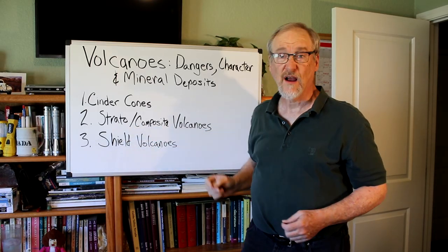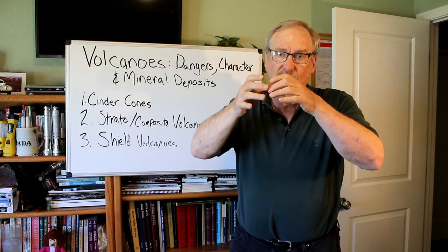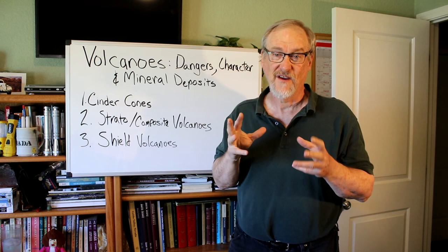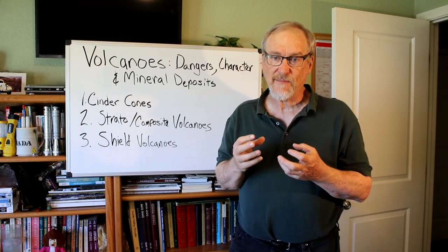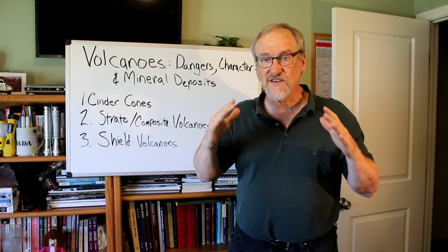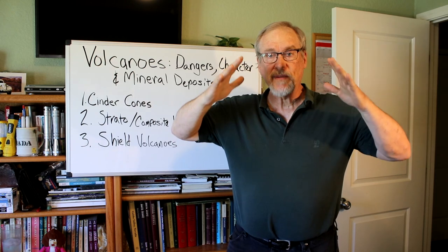The next type is the stratovolcano or composite volcano. Composite volcanoes can be the most picturesque type of volcano, with their cone shape, steeper near the top, and usually with a depression called a caldera at the top. The viscosity of the lava is an important factor in volcano shape and formation. Eruption of thick, sticky magma tends to produce steep-sided volcanoes because it doesn't move far before it cools and solidifies, building a steep-shaped volcano.